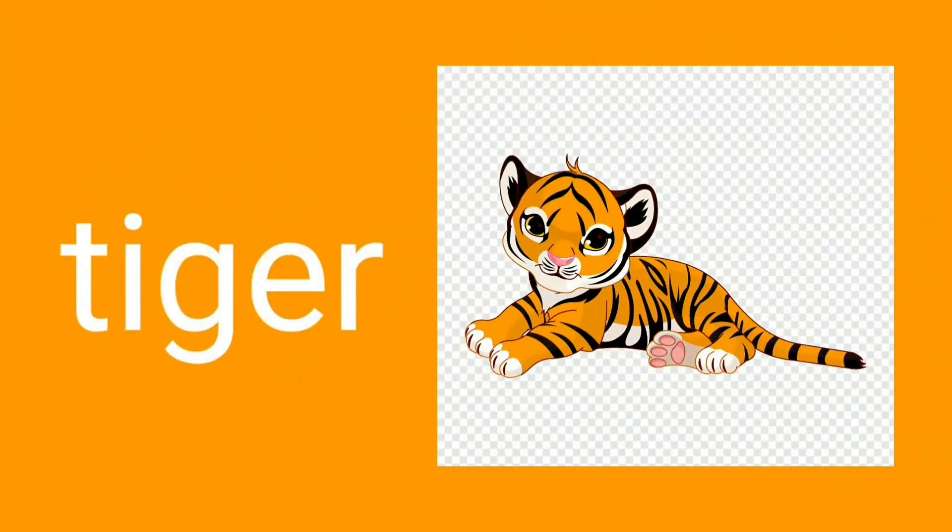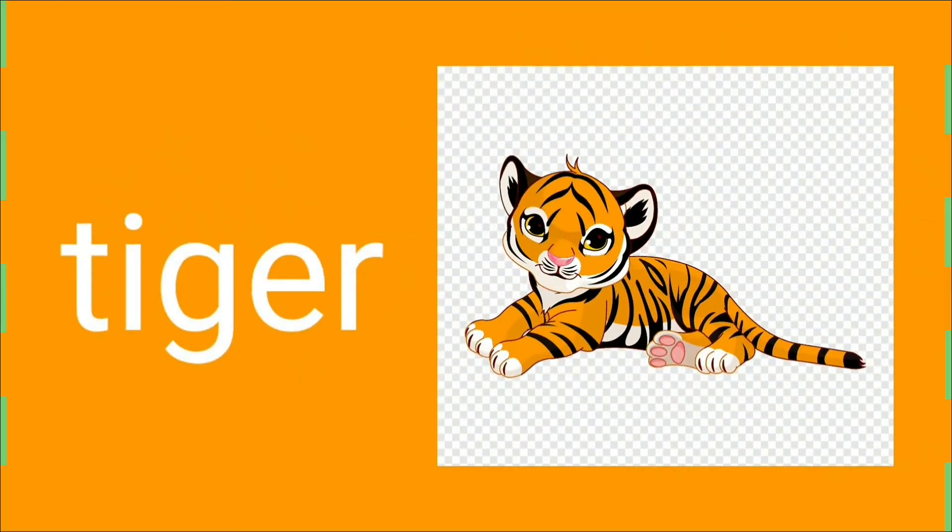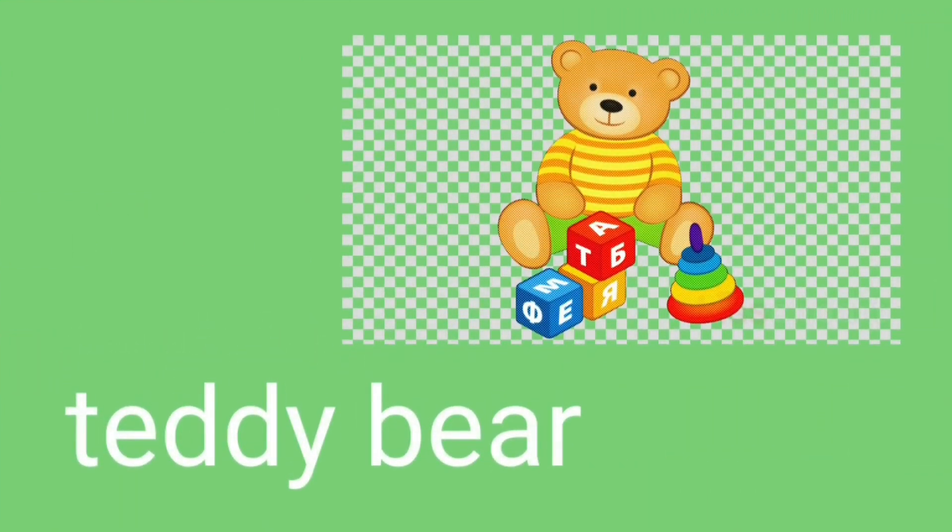Tiger. Tiger is so scary but it is cute. Teddy bear. Look, a cuddly teddy bear — so cute.